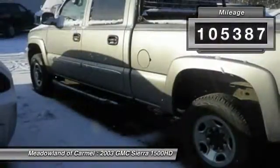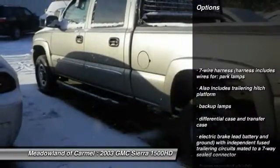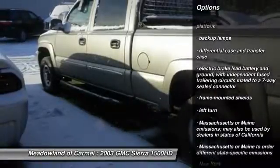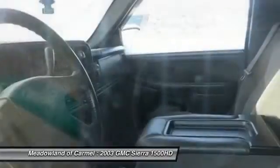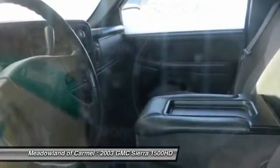This vehicle has less than 110,000 miles. Here are some of this vehicle's great options: automatic transmission, power steering, front air conditioning, cruise control, compass, passenger airbag, power windows, remote power door locks, daytime running lights, tachometer.